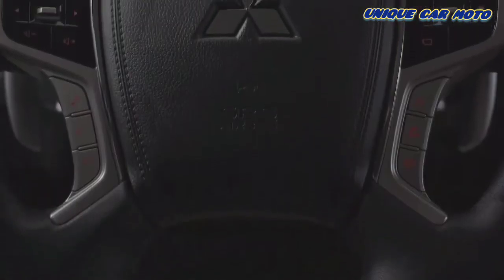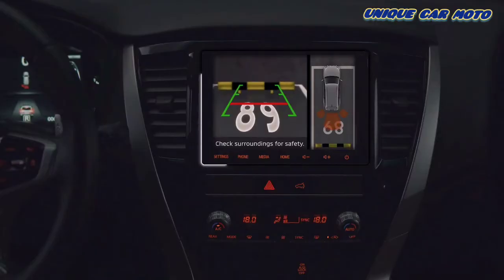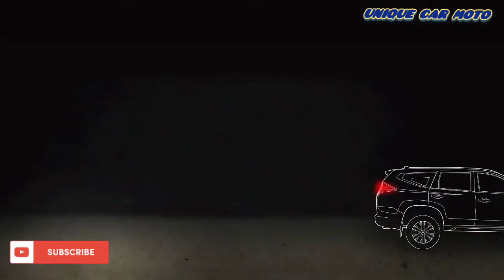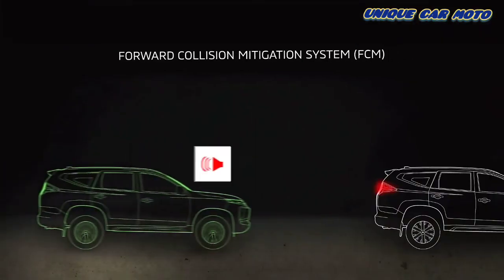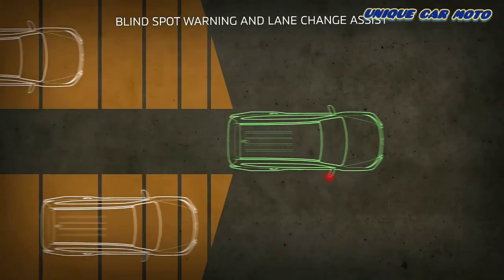The Montero Sport enjoys world-class safety features that are not only engineered for safety, but also an unparalleled user experience. These include forward collision mitigation system, adaptive cruise control, blind spot warning, and lane change assist.